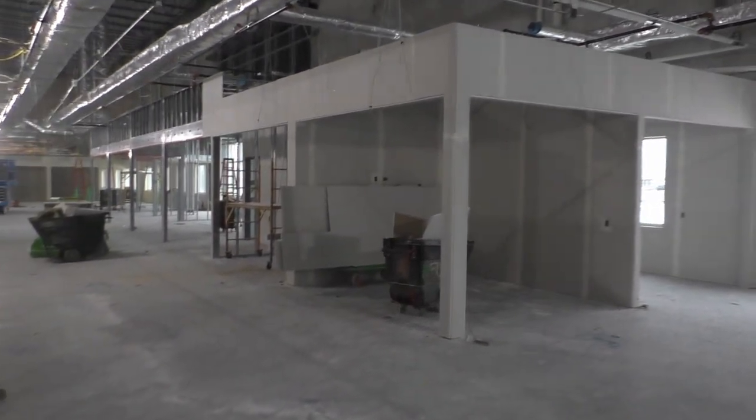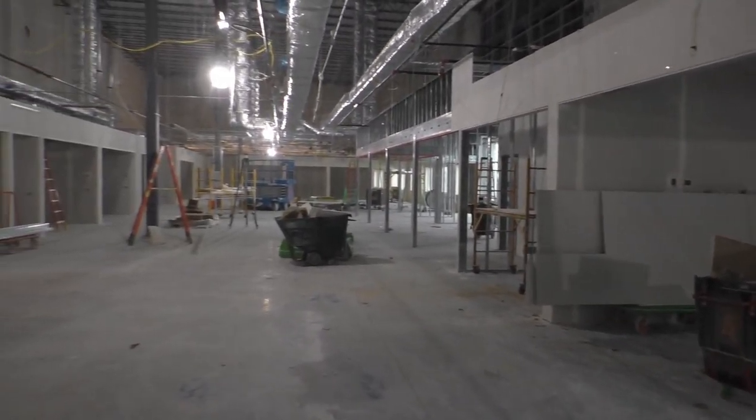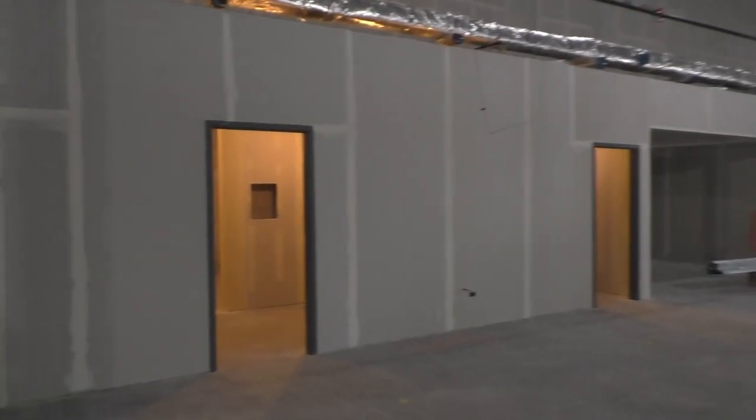With the amount of projects that we have had, there's just not been enough room in our current building for our engineers and designers — not to mention that makes conference rooms a premium.